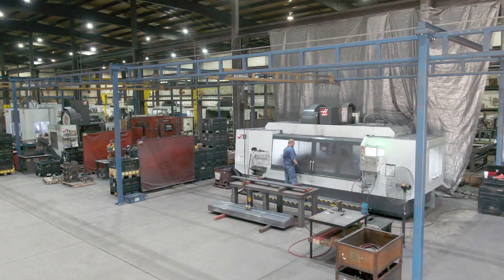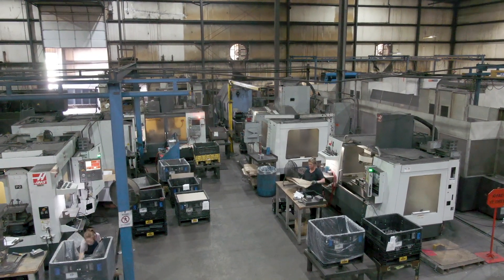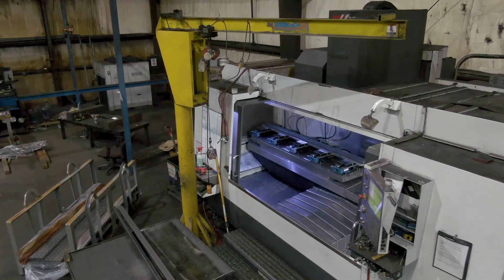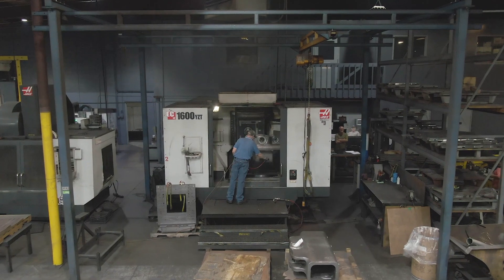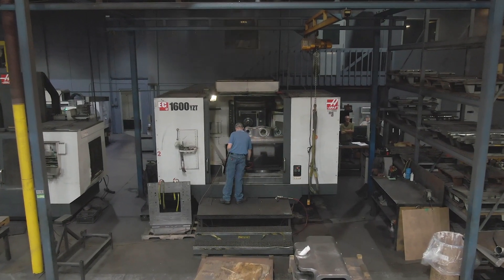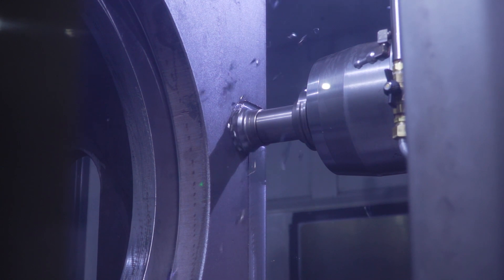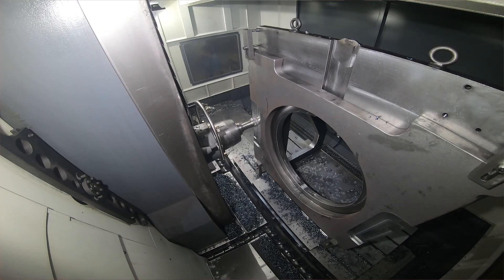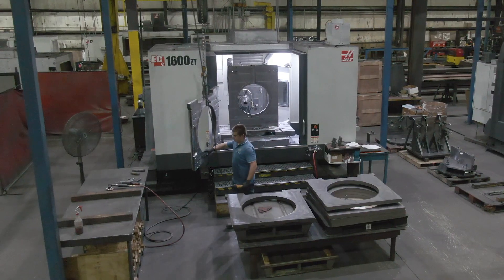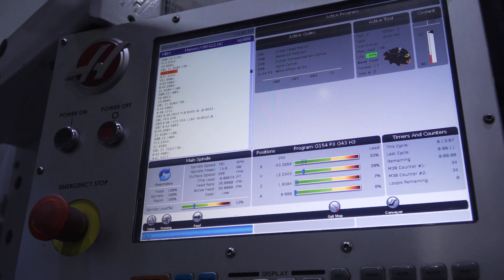A few years ago we were primarily a company that did not have Haas equipment and we started seeing ourselves being priced out of the market competitively. Caterpillar expects us to be able to compete globally. Part of that is making sure to have the right equipment for the job at hand, and so Haas came through for us and we started seeing a difference in the machining, in the pricing, and the technology that they had in order to help us compete properly.